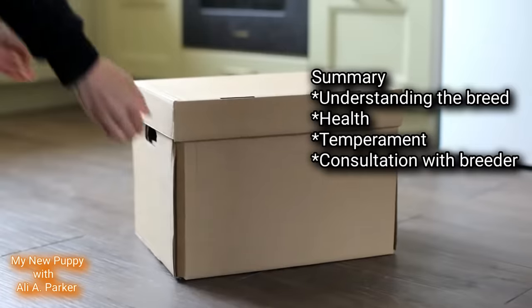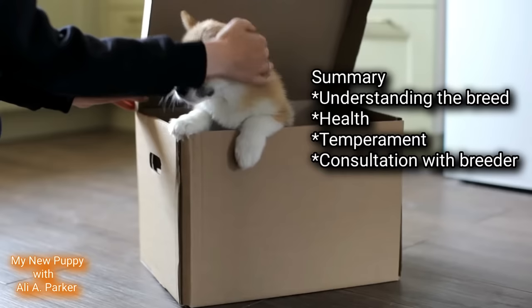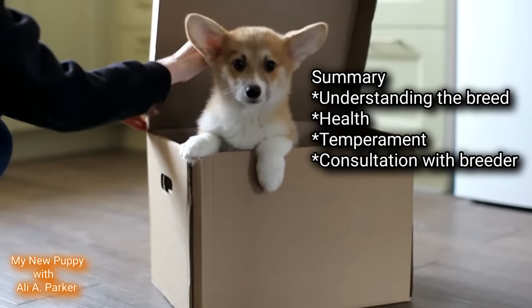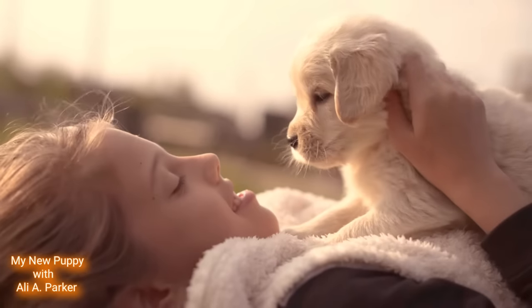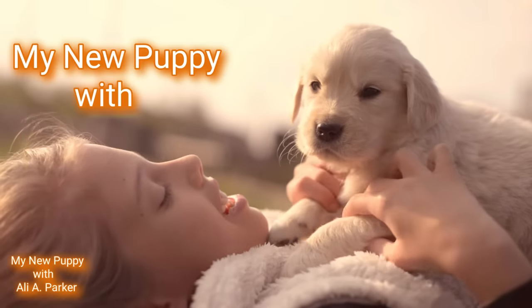In summary, picking out the perfect puppy requires careful consideration of the breed, health, temperament, breed characteristics, and consultation with the breeder. By following these tips, you'll be sure to find the puppy of your dreams. That's all for today, and until next time, go have fun with your new puppy.